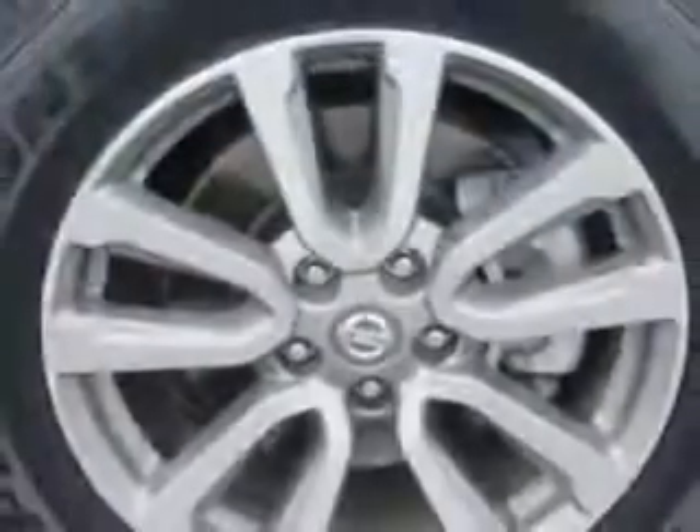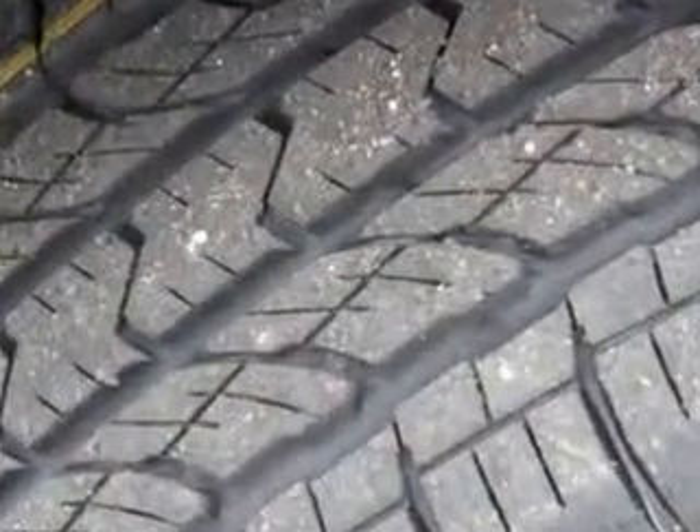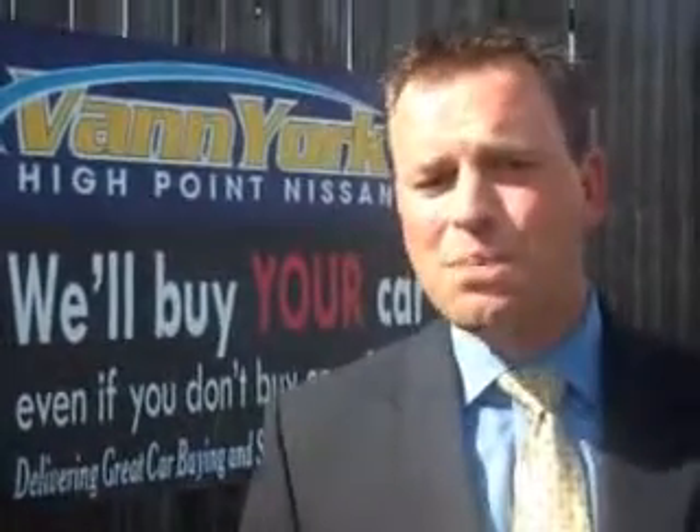Enjoy the drive, feel safe, and have peace of mind in this 2014 Nissan Pathfinder. See us at Van York's High Point Nissan today. Come by and work with our internet department or see me personally, Trey Powell. At Van York's High Point Nissan, we want to earn your business.